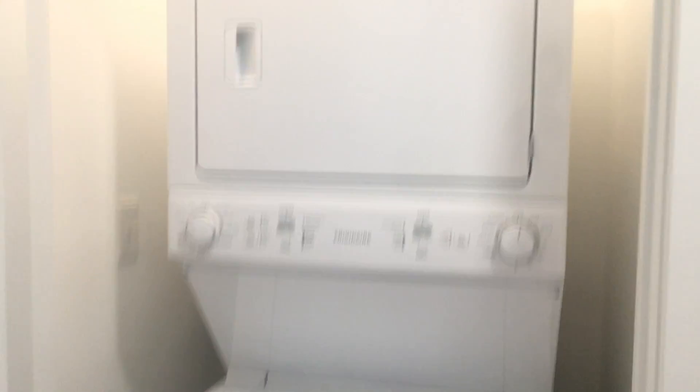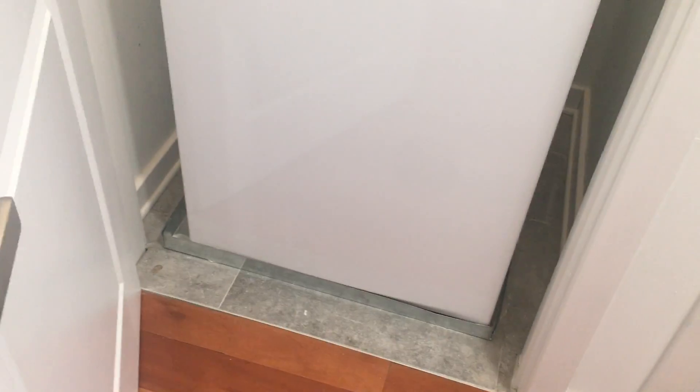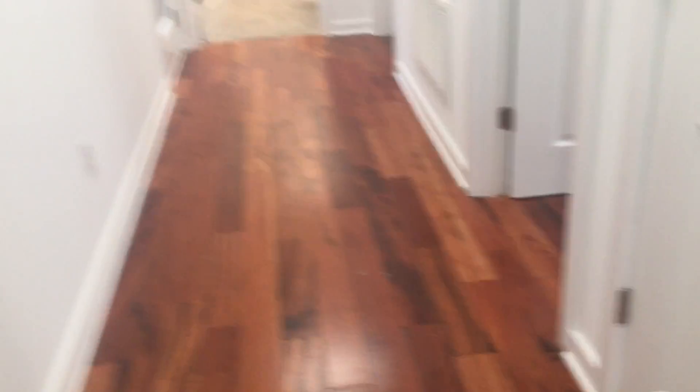Right next to the front coat closet, you have a stacked Frigidaire washer-dryer over tile with the pan. They paid a lot of attention to the details.